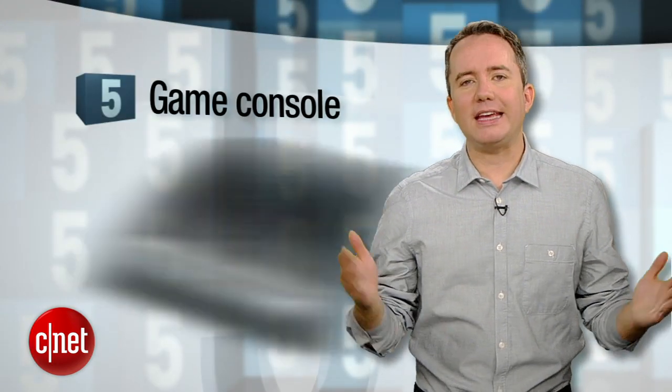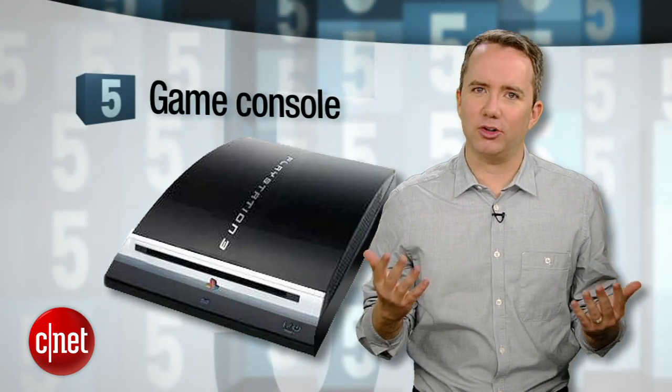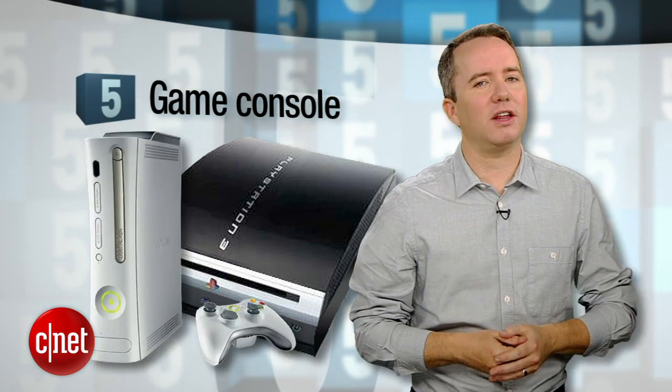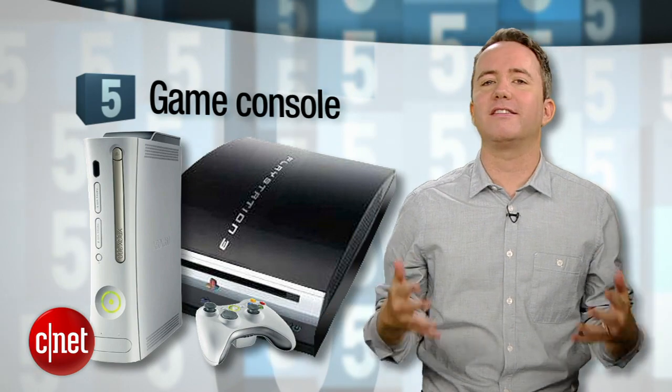We're going to start things off with a gaming console. Even if you never play a game on one — which would be really tragic — products like the PlayStation and the Xbox are serious media machines. You can watch some Netflix, listen to some music, and even mow down a few zombies with a shotgun.